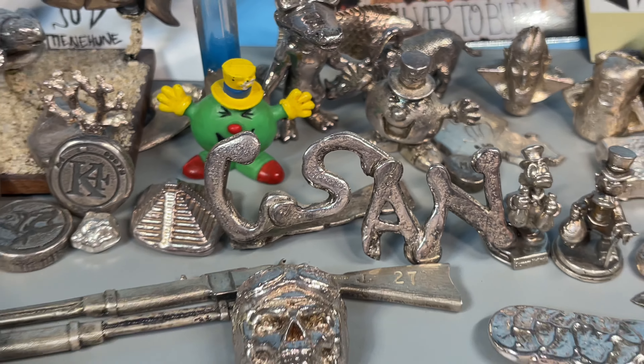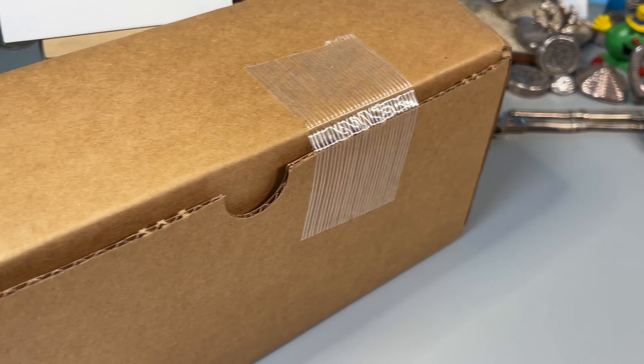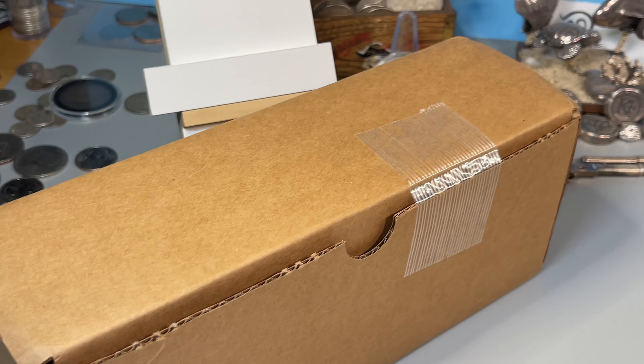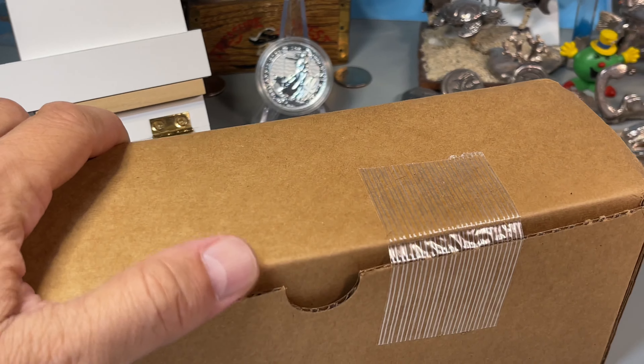Welcome back to Coinsense and Nonsense. Today we've got a PCGS unboxing. I think it's coins I submitted in May, but I don't know for sure. I've got a few submissions out there, so let's crack it and see what we got.